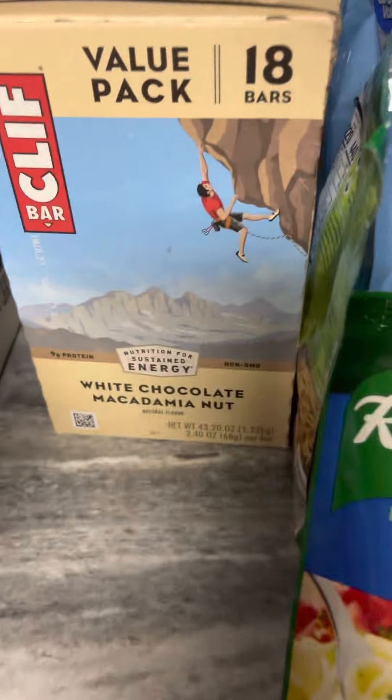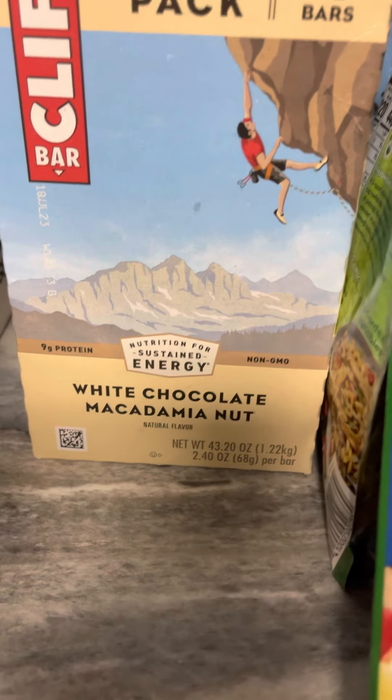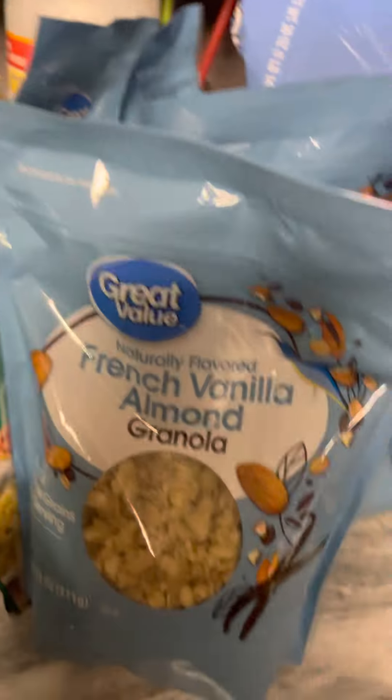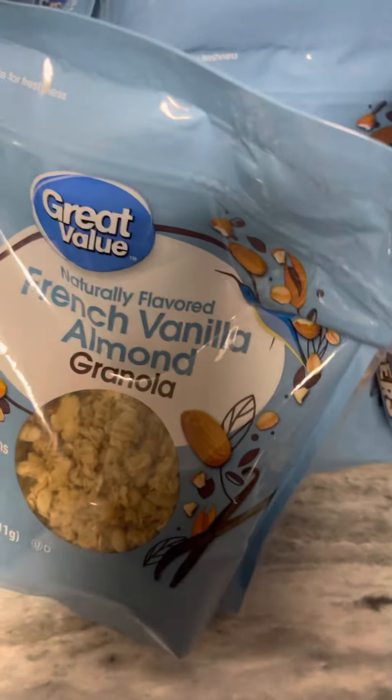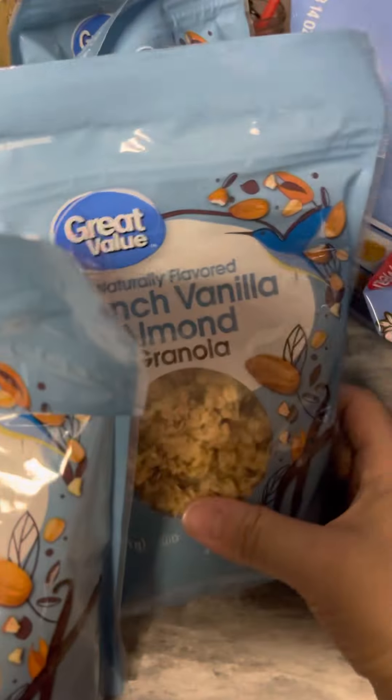And then for the extra protein, energy bars, which are very helpful if you're a busy person. This is the white chocolate macadamia nuts — yum! And then of course we got, for breakfast or perhaps a snack while you're gaming, the granola. We got a few of those here.